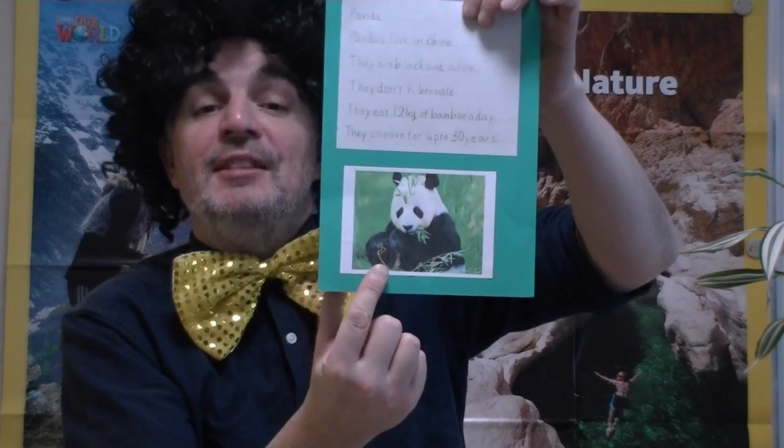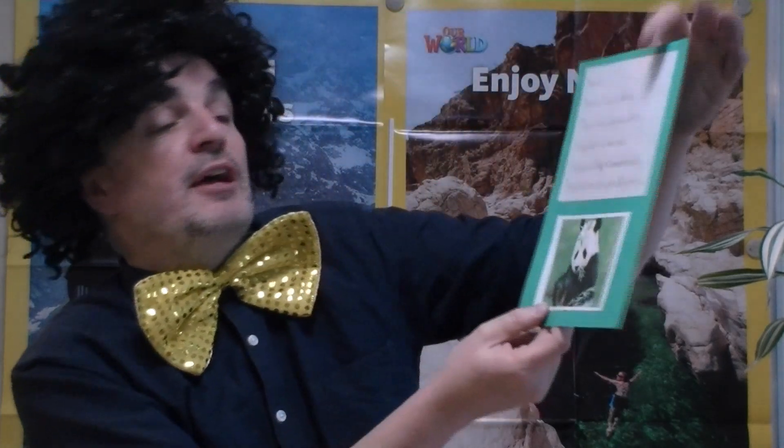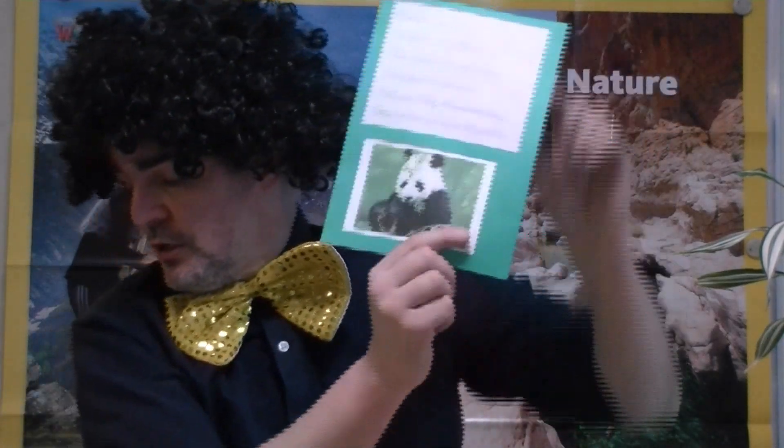And there was a shout-out for the panda. The panda lives in China, up in the forest and the mountains. It's black and white. They don't hibernate — they don't sleep in the winter, which is surprising. And they eat 12 kilograms of bamboo per day. Imagine that. They live for 30 years.